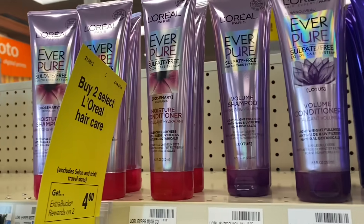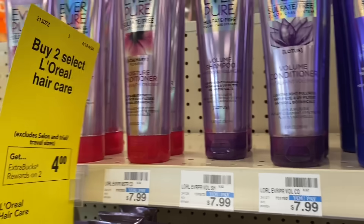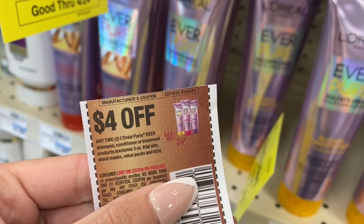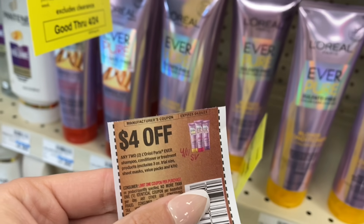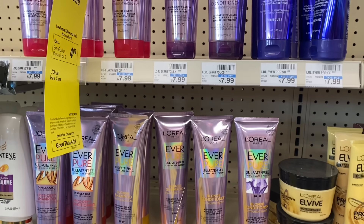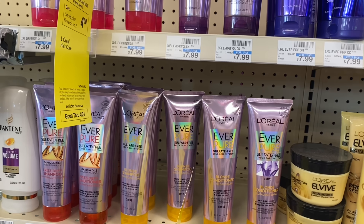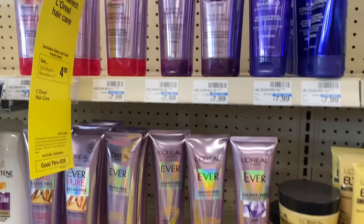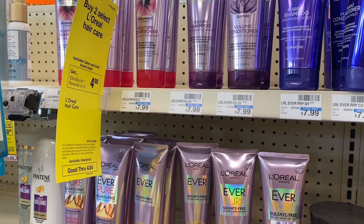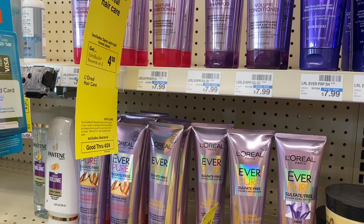Next is a deal on L'Oreal EverPure — $7.99 at my store, buy two get a $4 ExtraCare Buck. Using the $4 coupon from the 4/11 Save insert, your total drops to $11.98. You pay that, get back a $4 ExtraCare Buck, and then earn $2 per bottle back on Ibotta — that's $4 from Ibotta — making your final cost $3.98 for both.